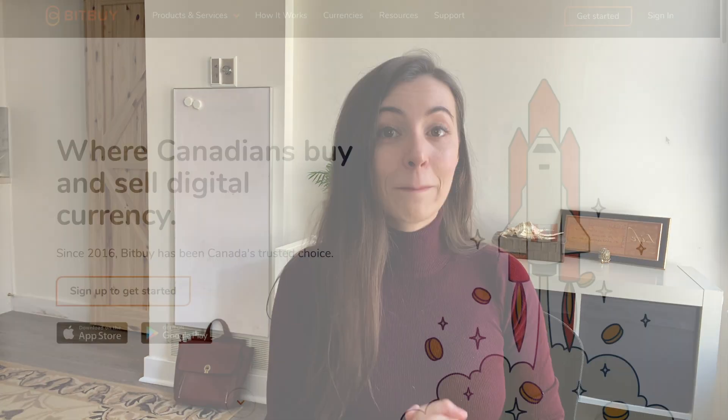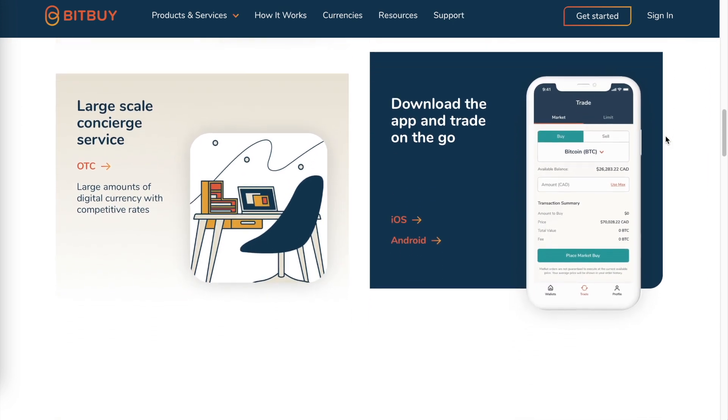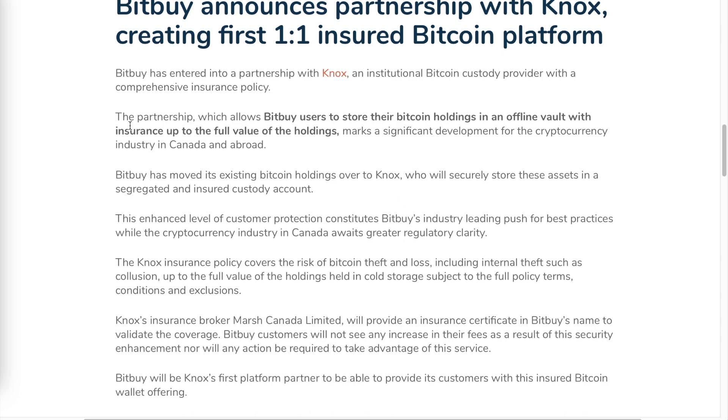In today's video, we're going to talk about Bitbuy. Bitbuy is a Canadian cryptocurrency trading platform that allows you to buy, sell, and store a variety of cryptocurrencies with minimal fees. I wanted to introduce Bitbuy because many people have asked whether these trading platforms are secure. They are secure, but Bitbuy in particular has a partnership with Knox, which is an institutional Bitcoin custody provider that enables users to store their Bitcoin holdings in an offline vault with insurance up to the full value of the holdings. Bitbuy may actually be the only Canadian cryptocurrency trading platform that offers one-to-one insurance coverage.